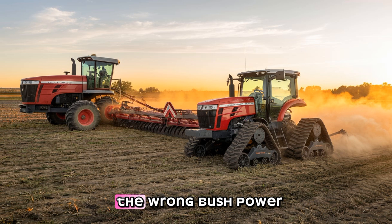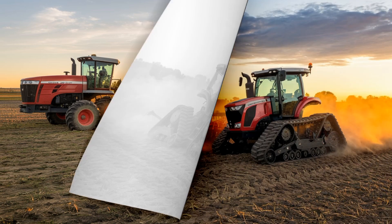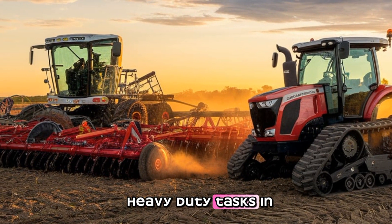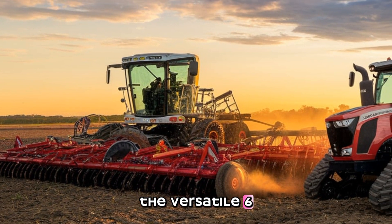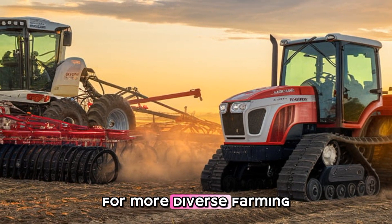Its streamlined design and adaptability make it suitable for a variety of farming needs, from open fields to mixed terrains. While it doesn't match the raw horsepower of the Big Bud, its innovative features and optimized performance make it a practical choice for the modern farmer. The Big Bud dominates in sheer size and power, making it ideal for heavy-duty tasks in vast open fields. Meanwhile, the Versatile 610DT balances power with modern technology, offering efficiency and precision for more diverse farming operations.